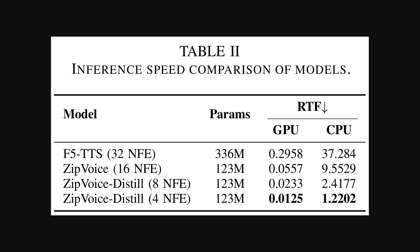This table really drives home the point about speed. We're looking at a comparison of different models focusing on their inference speed on both GPU and CPU. The key metric here is RTF, or real-time factor, which tells you how many seconds of compute time it takes to generate one second of audio — so a lower number is much better. The baseline F5 TTS model is quite slow, especially on a CPU. But Zip Voice, with its smaller size and fewer processing steps, is dramatically faster, and the distilled version with only four steps is an incredible 30 times faster.